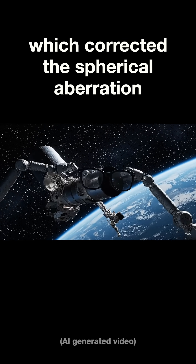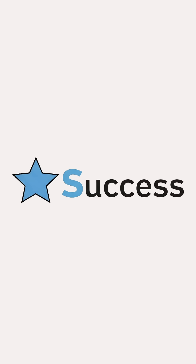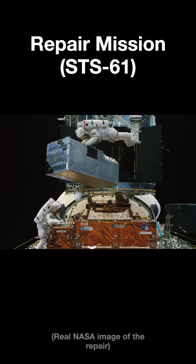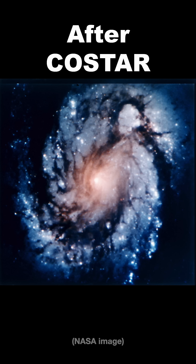From the discovery of that flaw in 1990, it took an incredible three and a half years of intense work, but monumental success. In December 1993, astronauts embarked on a daring mission to install the CoStar during a spacewalk. The result? Hubble's vision was fully restored.